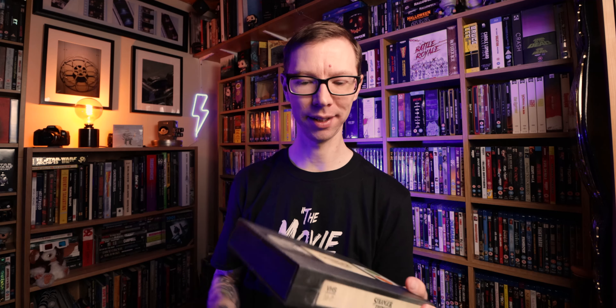I imported these from the States because they're Target exclusives — Stranger Things Season 1 in the VHS-style packaging. It opens up like this, with the VHS inside, and then like a booklet with the 4K discs and the Blu-ray discs, which is really cool. Season 1 looks phenomenal in 4K. Season 2 has more of a big-box feel — flip it open and you get three discs for Season 2 in 4K. I'm impatiently awaiting Stranger Things Season 3.